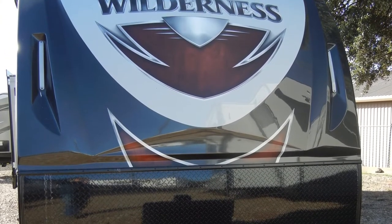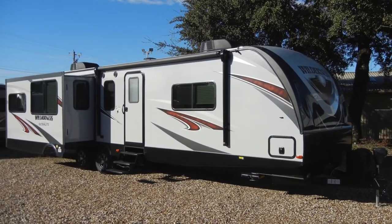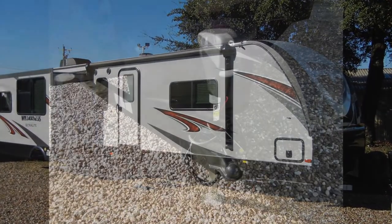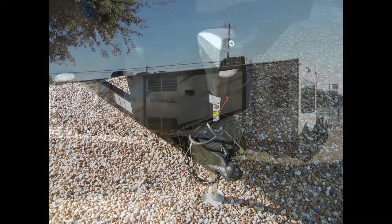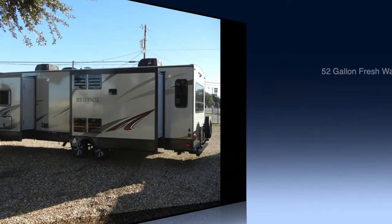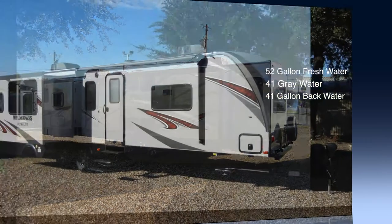The Wilderness 3375KL plumbing and electrical includes a 6-gallon DSI gas-electric water heater, two 20-pound propane tanks with auto-changeover and cover, a 52-gallon freshwater tank, a 41-gallon graywater tank, and a 41-gallon blackwater tank with tank flush, all protected in the enclosed heated underbelly.